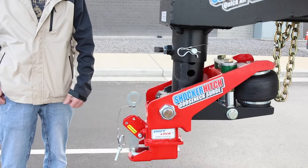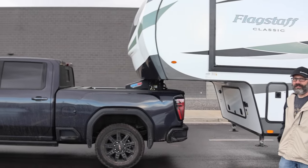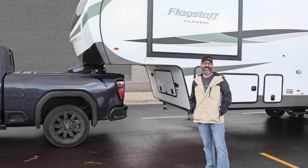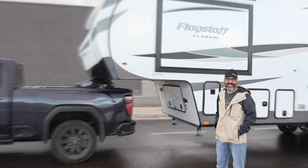We're going to see the clearance. If you didn't watch the last video, we went over all the features and everything, and we hooked up to the truck. Now we've got to do the turns and see how much of a 90-degree turn we can do with this truck. Let's get started — let's do it!